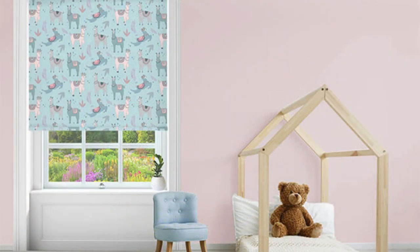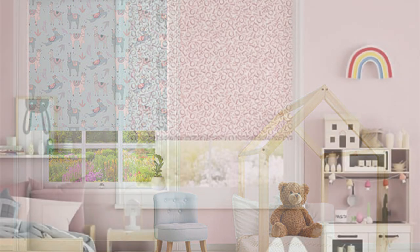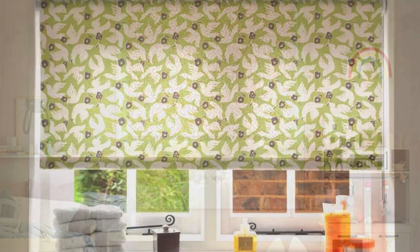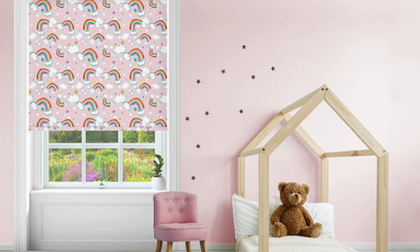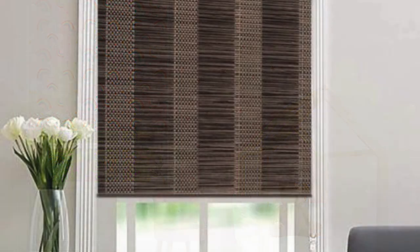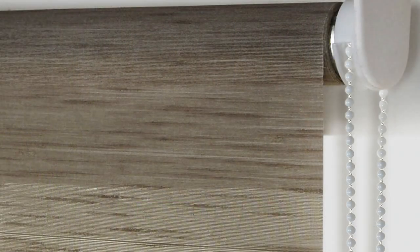Whether you envision your space adorned with abstract splashes of color, geometric precision, or nature-inspired tranquility, our printed roller blinds provide the perfect medium to manifest your design dreams. Crafted with meticulous attention to detail, these blinds not only serve as a canvas for expression, but also as effective solutions for light management and privacy control. The advanced printing technologies employed ensure that every intricate detail of the design is faithfully reproduced, promising a visual spectacle every time you unfurl the blinds.